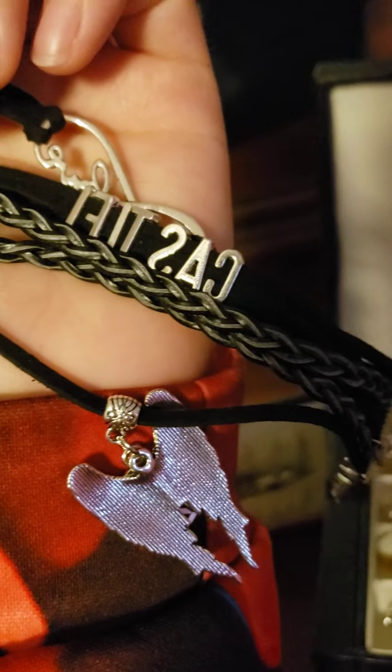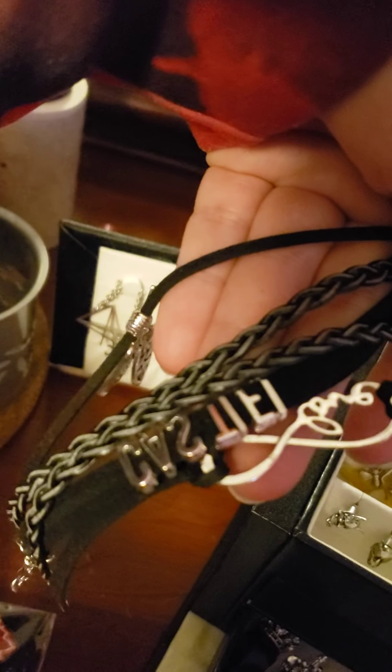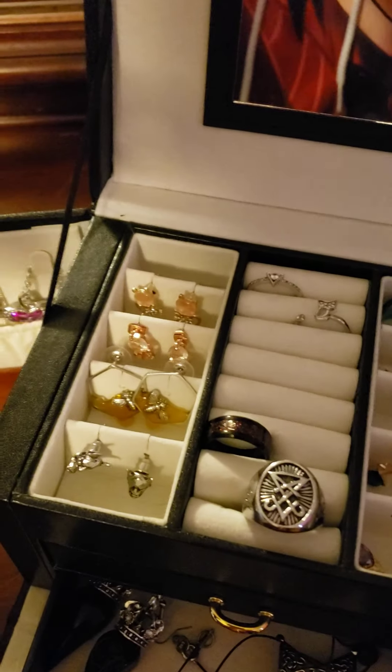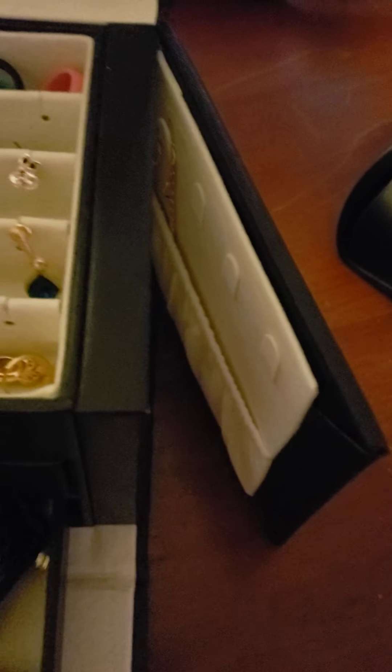Another accessory I got — I'm a bit of a Supernatural fan — so we have Castiel. It's just upside down. Castiel is my favorite character from Supernatural, I think he's adorable. I've got to catch up on that show.